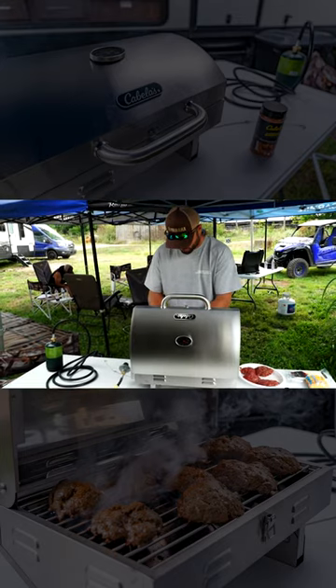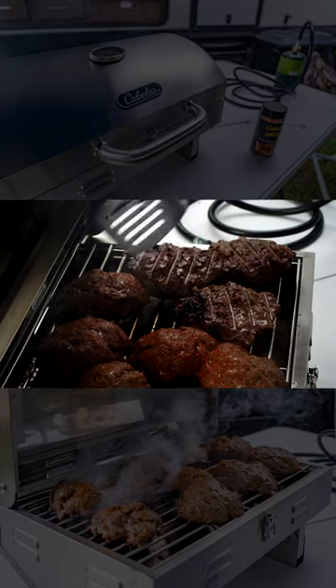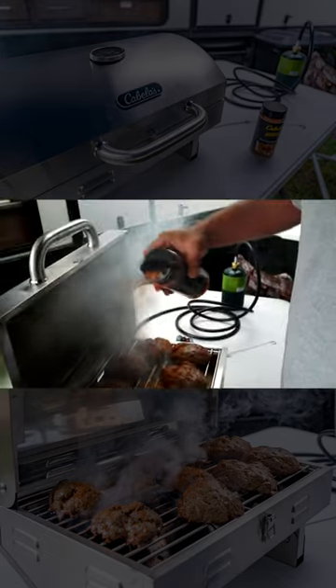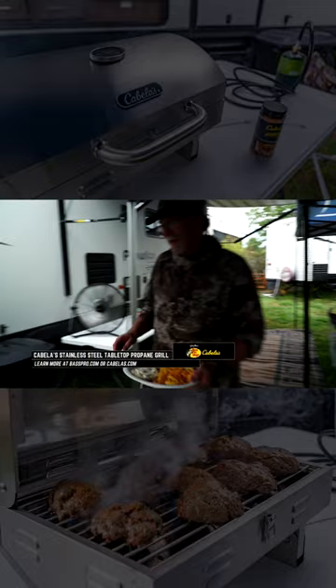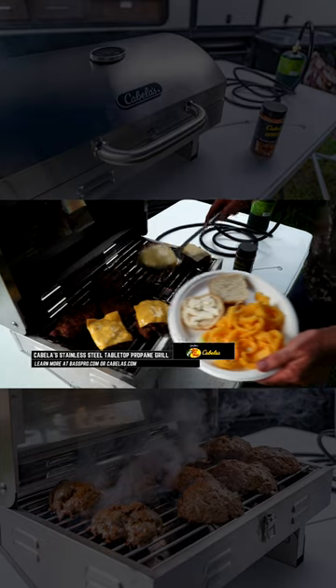This portable gas grill design is built to go on the road and helps deliver delicious food anywhere. Pair this with your food and a variety of seasonings from Cabela's and you'll be serving some delicious food after a long day in the field. Learn more at your local Bass Pro Shops and Cabela's, whether in the store or by going online.